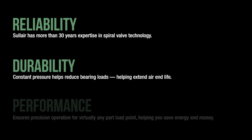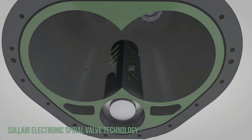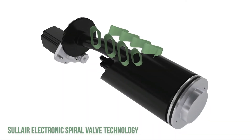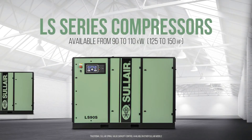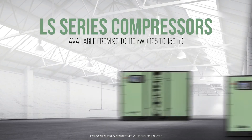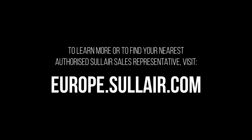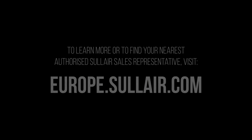The electronic spiral valve represents the Solaire commitment to reliability, durability, and performance. With potential payback achieved much quicker than with other methods, the electronic spiral valve offers the precision operation and power savings to make it among the most cost-effective capacity control options available. Electronic spiral valve technology is available in the Solaire LS90 and the Solaire LS110. To learn more about Solaire compressors featuring electronic spiral valve technology, or to find your nearest authorized Solaire sales representative, visit europe.solaire.com.